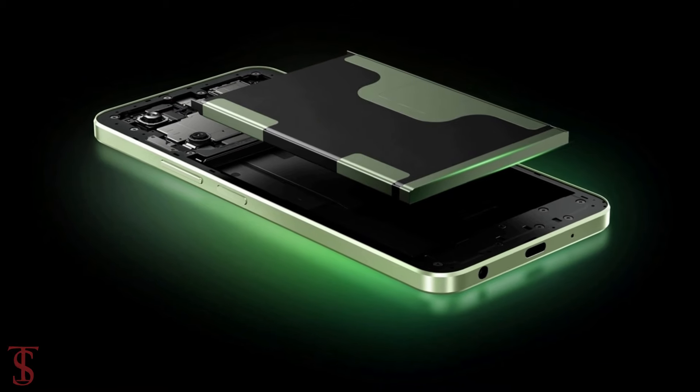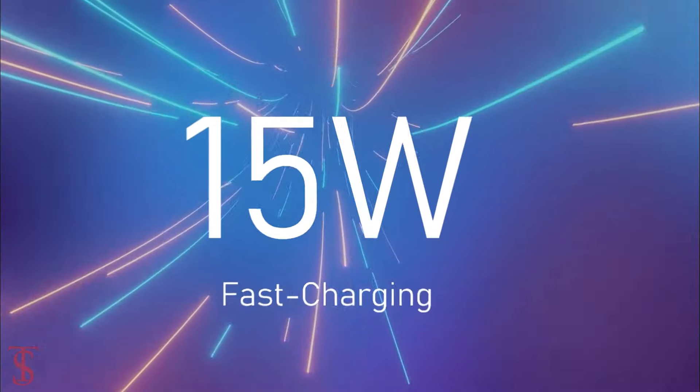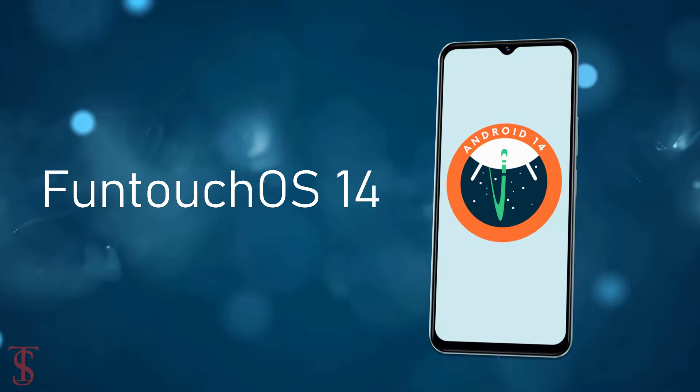The device comes equipped with a massive 5000mAh battery with 15W fast charging support, and it runs on Android 14 out of the box, with Funtouch OS 14 skin on top.